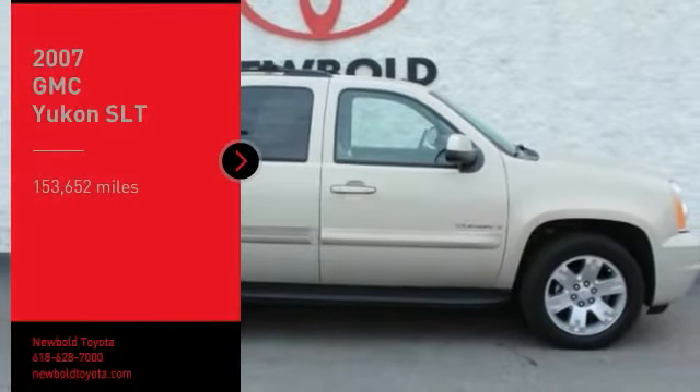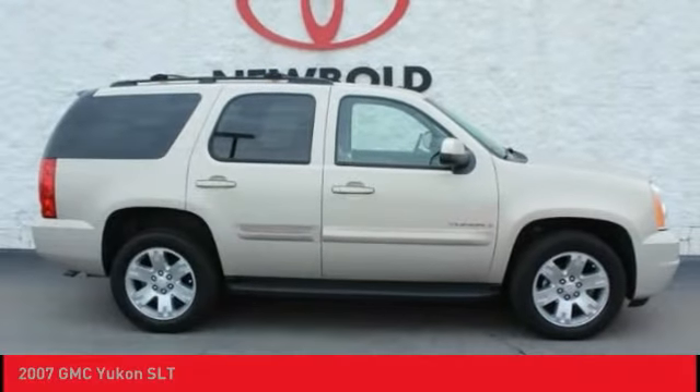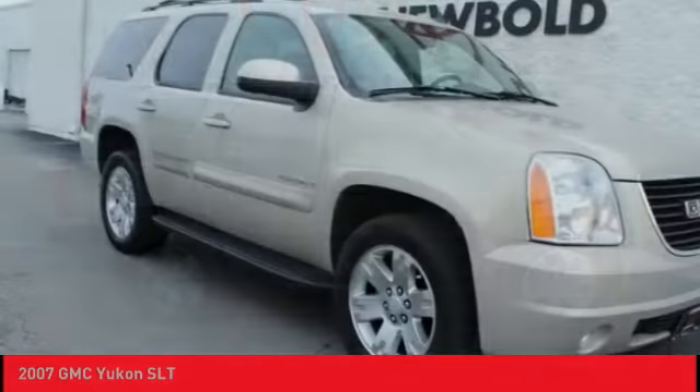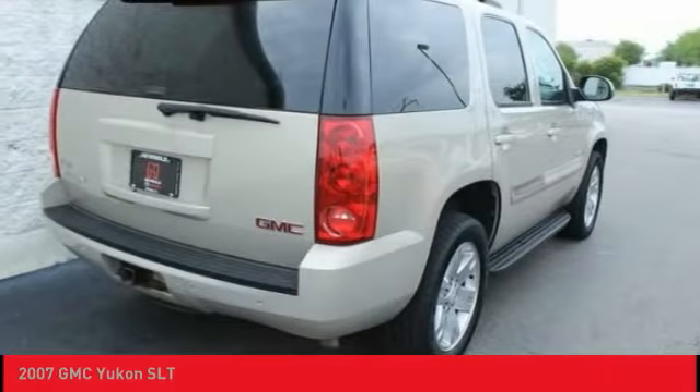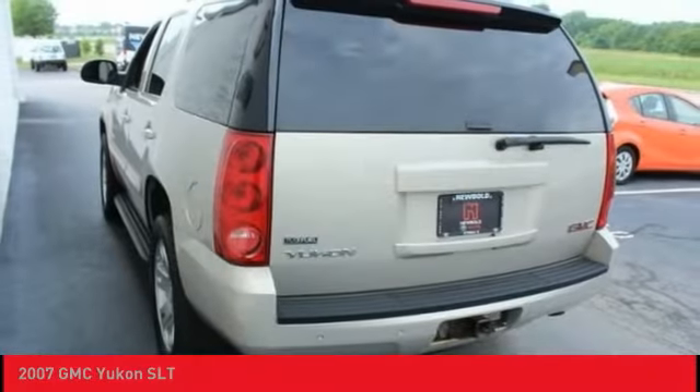Make a great choice today with the 2007 Yukon. Peace of mind comes standard with GMC's 100,000 mile 5-year powertrain warranty and Yukon's 5-star frontal crash test rating.